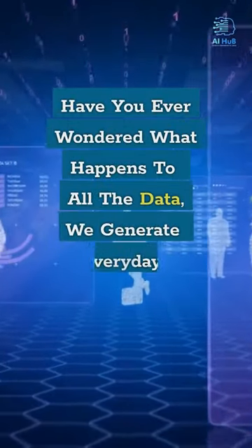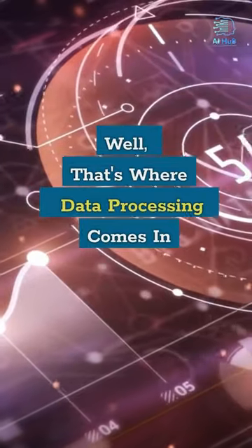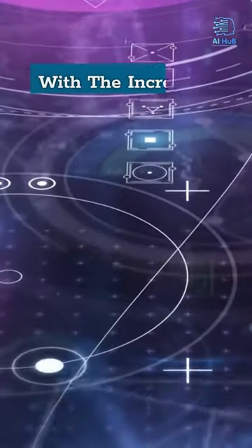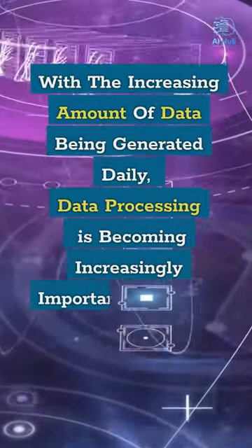Have you ever wondered what happens to all the data we generate every day? Well, that's where data processing comes in. With the increasing amount of data being generated daily, data processing is becoming increasingly important in today's world.